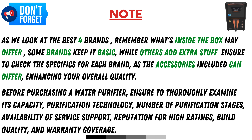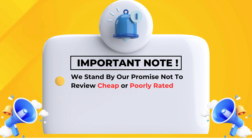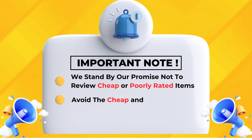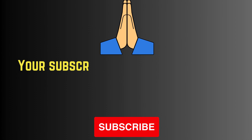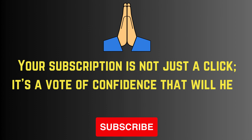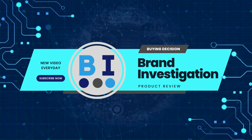Before purchasing a water purifier, ensure to thoroughly examine its capacity, purification technology, number of purification stages, availability of service support, reputation for high ratings, build quality, and warranty coverage. We stand by our promise not to review cheap or poorly rated items — avoid the cheap and short-lived, and choose quality and value. Your subscription helps us create more videos for you, so please subscribe.